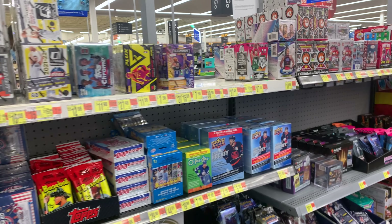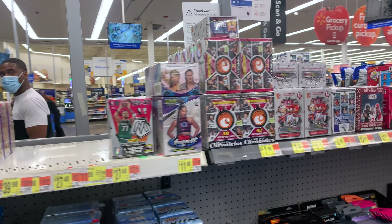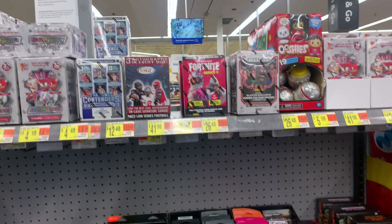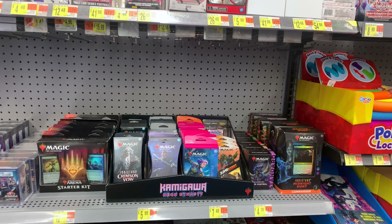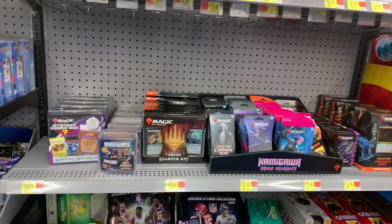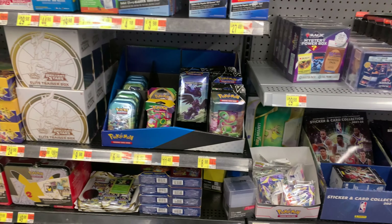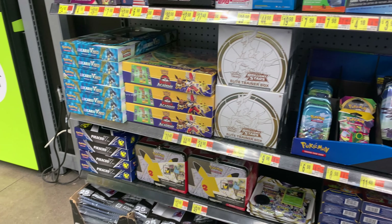They also had Topps Chrome, Flux, Illusions, Chronicles, and Mosaic Basketball, as well as Topps Finest Wrestling and Fortnite Blasters. Contenders Basketball and Prism UFC — that's a new item this week. They also had those Magic Challenger decks, which have incredible value as well.